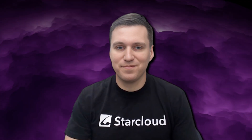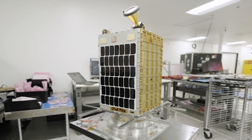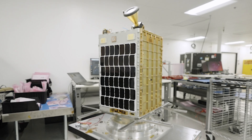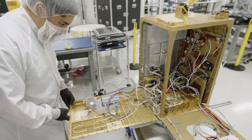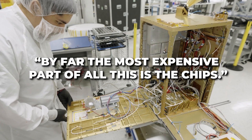But StarCloud's CEO Johnston made one thing clear: the most expensive component in orbital compute is not laser optics or radiative cooling panels. It is the chips. He confirmed that, by far, the most expensive part of all this is the chips.